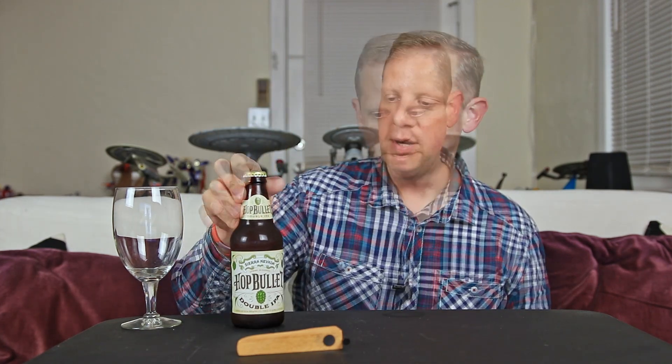I don't know if it's something new — I believe it's fairly new. As I said, haven't seen this one before. This is their Hop Bullet Double IPA. It comes in at 8% alcohol by volume. Got a 12-ounce bottle here.